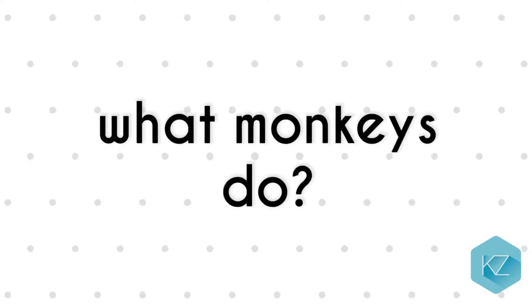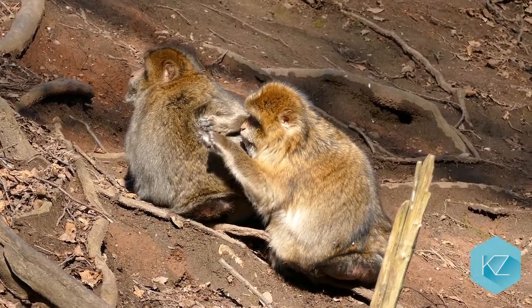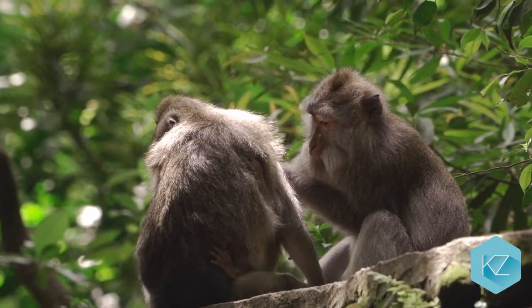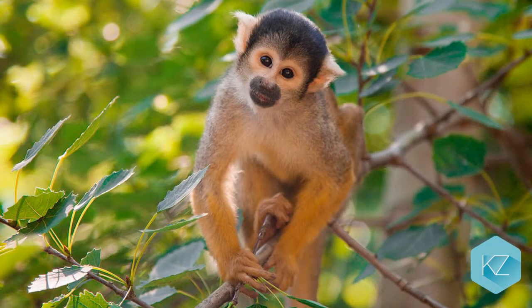What monkeys do: Monkeys spend most of their time finding food. They invest a lot of energy grooming one another, picking things out of each other's fur. Some groups of monkeys are nocturnal, which means they rest during the day and come out at night. Others rest during the evening.